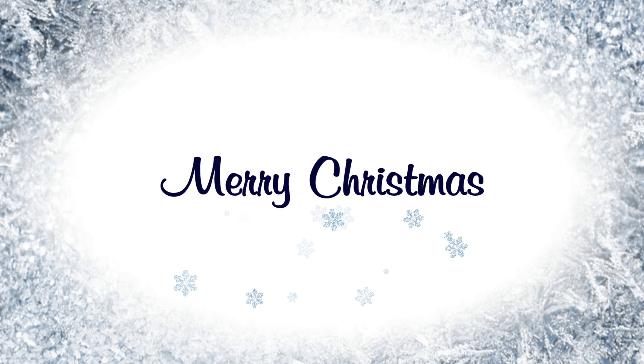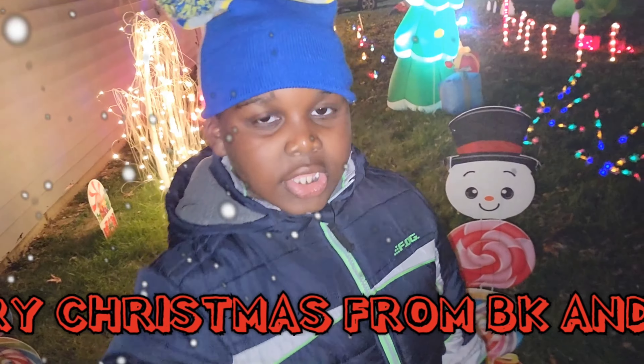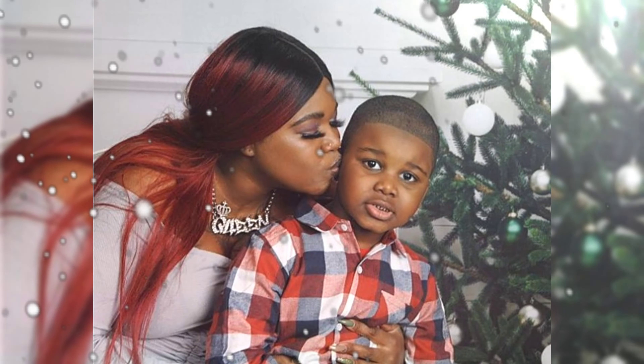Stay tuned for the DIYs, movie premieres and reviews, favorite songs rundown, and all the good vlogmas things. Hair DIYs are going to be part of vlogmas since they're Christmas-inspired, and nails will be coming soon — red, green, white, silver, gold, maybe some blue with snowflakes. First up is TK's room, and I will see you guys — I love you so much!